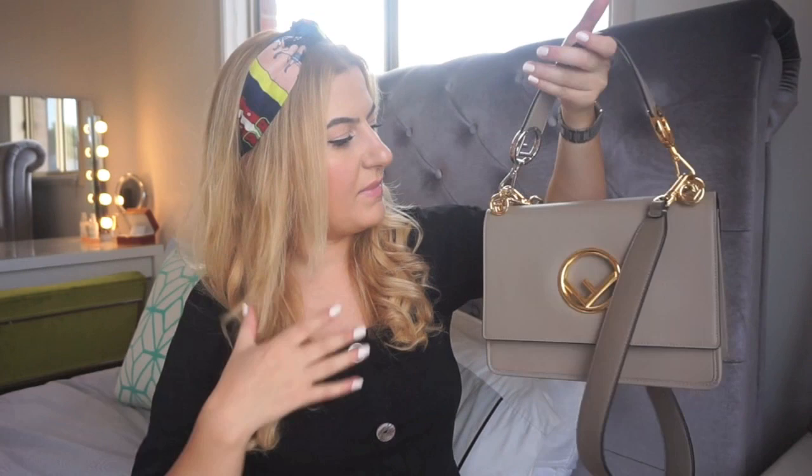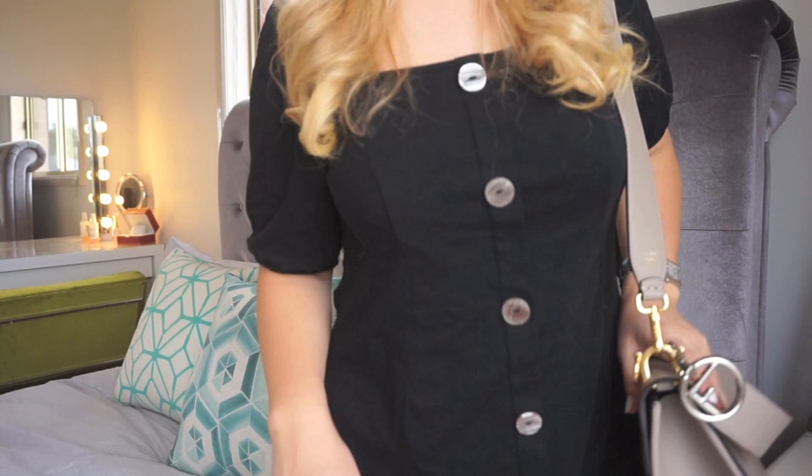It's subtle but also very out there — like, you know you're carrying a Fendi. It's not a basic bag at all. You can carry it on your arm like that, or on your shoulder like this. What I like is the strap isn't too long — I'm not very tall so that matters. This Fendi strap is really good for shorter girls. It sits just above my hip, which I love.